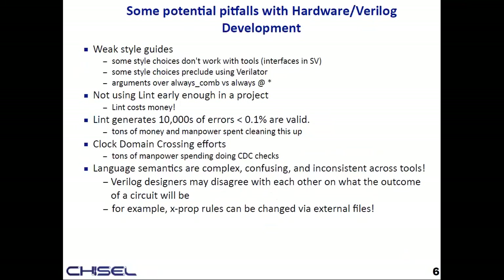If you write C code and do something stupid — wrong type, uninitialized variable — you get a warning. For Verilog, you have to pay to get warnings; they call it a Lint tool and not all companies can afford it. When you finally turn it on, you get tens of thousands of errors. They're 99.99% useless but there's that last fraction you actually need to find. Chisel generates Lint errors that are stylized so you can pick out exactly the one you want.